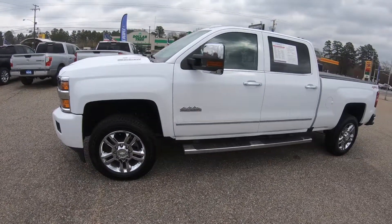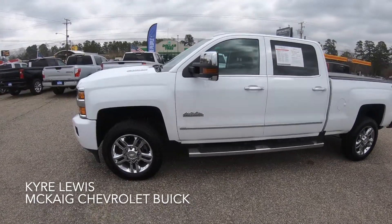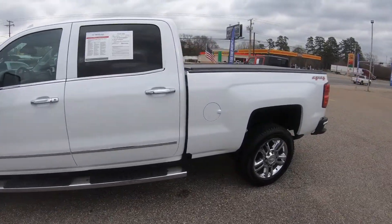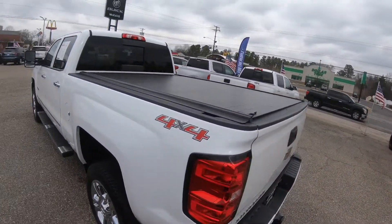This is Kyrie Lewis at McKay Chevrolet Buick in Gladewater. I got a 2017 Chevrolet 2500 6.6 Duramax. I'm gonna give you a quick walk around — it's got the bed cover on there.